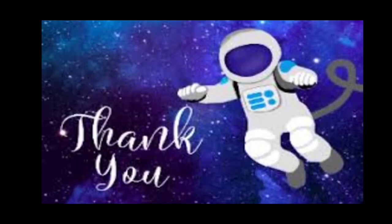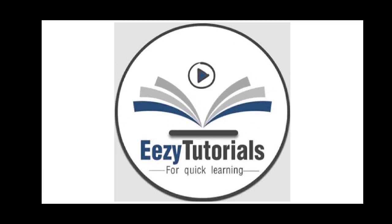Thank you for watching this video. For more videos, stay tuned to AC Tutorials. Like, share and subscribe to our channel. Take care.